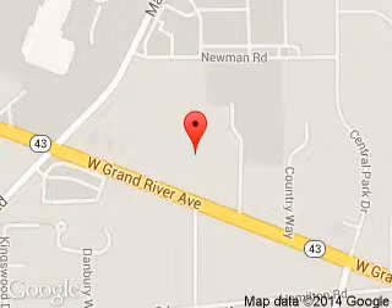We are located at 1830 West Grand River Avenue, Okemos, Michigan, 48864.